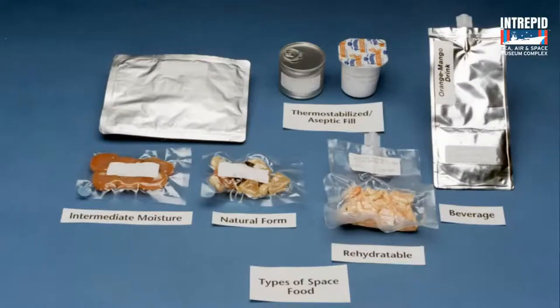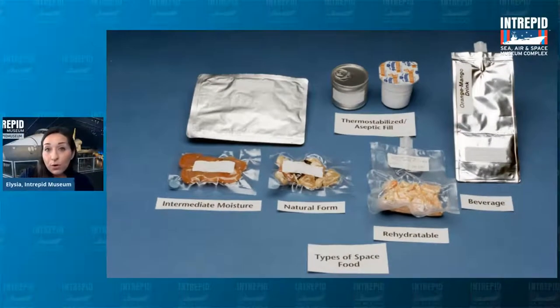With later shuttle missions and through today, food looks more normal. There are several types: rehydratable foods like freeze-dried soups and scrambled eggs; intermediate moisture foods like dried fruits that still have some water; natural-form foods with a naturally long shelf life like nuts, candies, and condiments; and thermostabilized foods that have been exposed to heat to kill bacteria, including canned foods and even pudding cups.